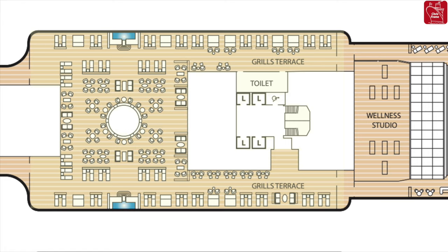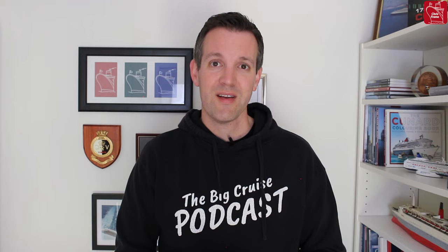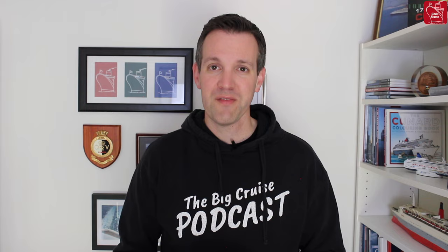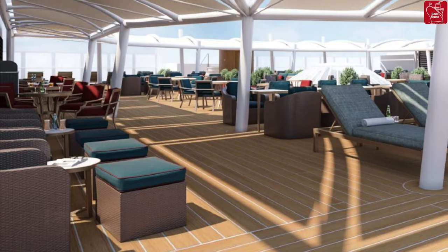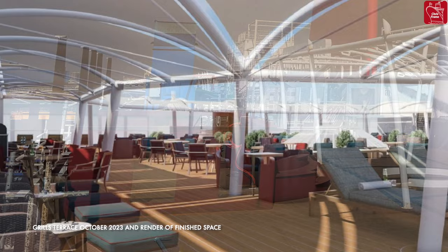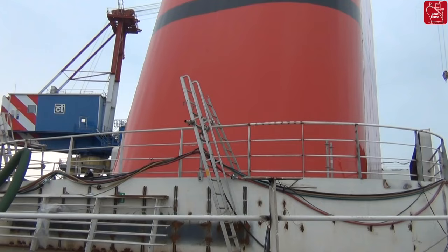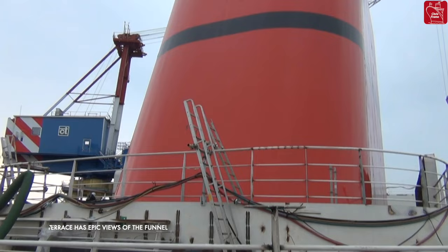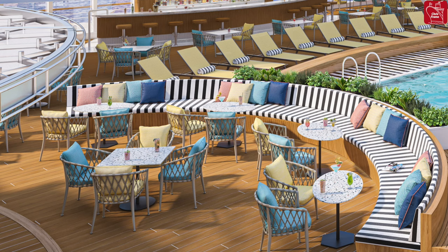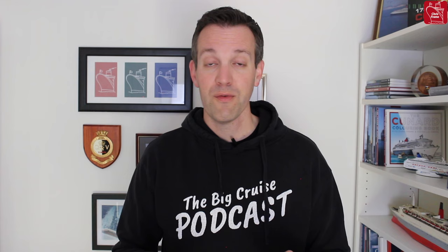Further along the top deck, underneath the funnel, is the Grills Terrace. In the days of old, Cunard's crew used to allow first-class passengers to reserve their favourite deck chair. This space takes it one step further, creating an entire oasis for guests sailing in Grills accommodation. There'll be two infinity pools — one on the port side and one on the starboard side — with beautiful awnings allowing for partial or full shade. Designers have created areas that take into account how different people like to holiday, with options for deck chairs or cabanas, full sun, partial sun, or shade.